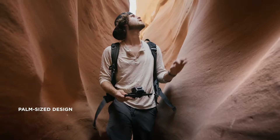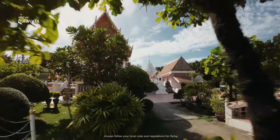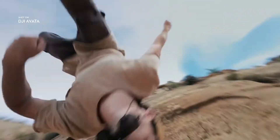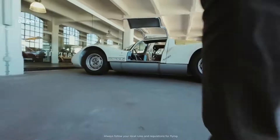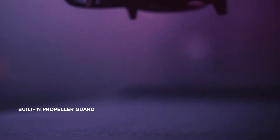The low weight and small size of DJI Avada makes it perfect for hitting the tightest gaps. The built-in propeller guard allows you to be more daring with your maneuvers.